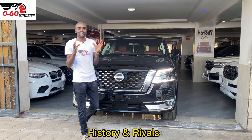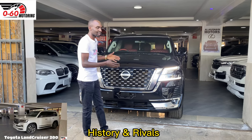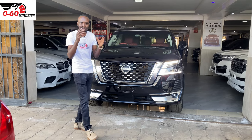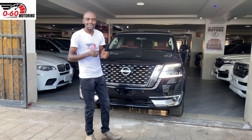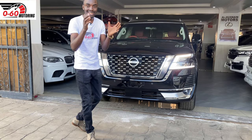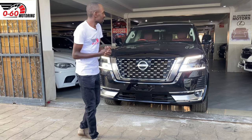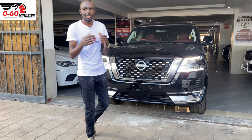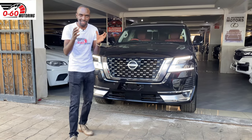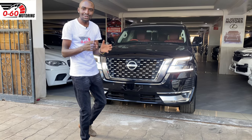The Nissan Patrol Y62 is a full-size SUV that sits at the same table with the Toyota Land Cruiser 200 series. If you want something bigger and more luxurious, you can look at the Range Rover Vogue or something like the Lexus LX570. But of all those four cars, the Nissan Patrol is actually the cheapest. The Y62 series rolled out of the production line back in 2011, around three years after the Toyota Land Cruiser 200 series had already dominated the market, giving the Land Cruiser somewhat of a head start. The Patrol does not come close to the sales that the Toyota Land Cruiser 200 series makes — but is it as good? Let's find out.